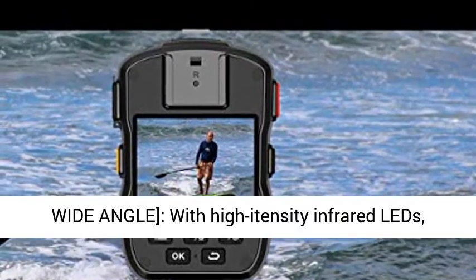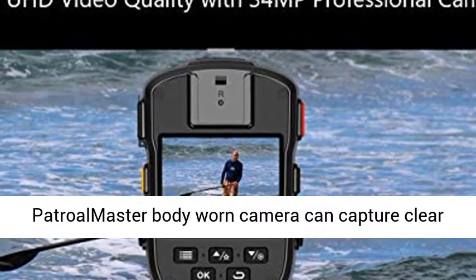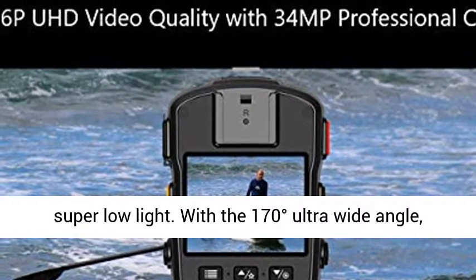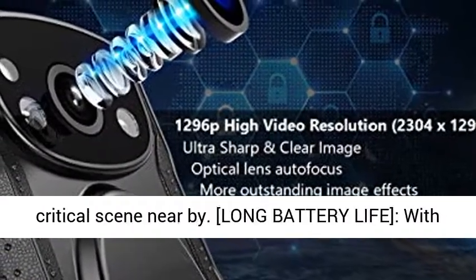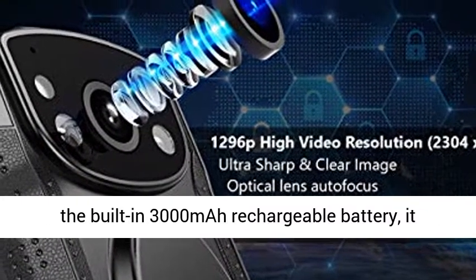Night vision and ultra-wide angle: with high-intensity infrared LEDs, Patrolmaster Body-Worn Camera can capture clear footage with face detection up to 33 feet away in super low light. With a 170-degree ultra-wide angle, it can capture much more information for the critical scene nearby.